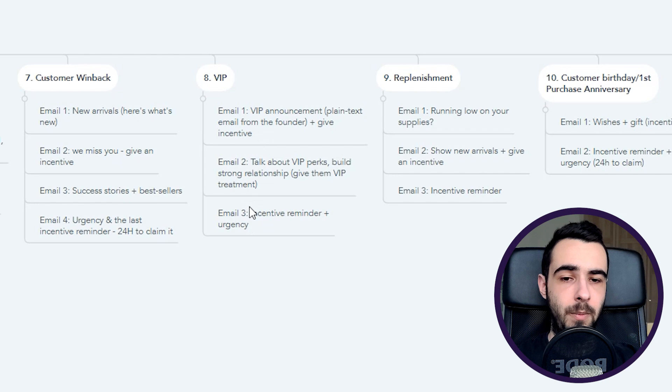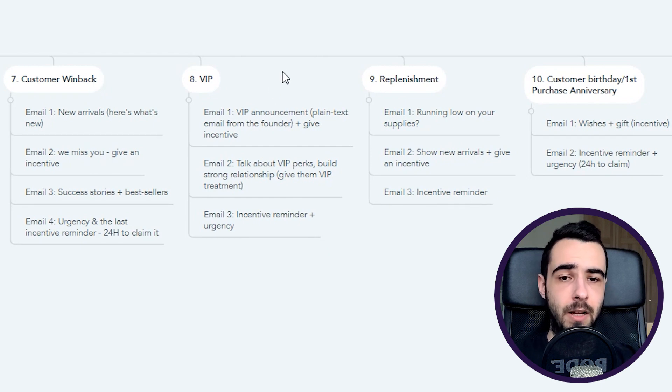The VIP flow is three emails, short and punchy, with five to seven days between each. Email number one is the VIP announcement — use plain text, play with the sender's name, and give them an incentive to reward them for spending so much at your store. Email number two talks about VIP perks and builds a strong relationship — they need to know what being VIP actually means and what's in it for them. Email number three is an incentive reminder plus urgency — the code won't be there forever, use it now.